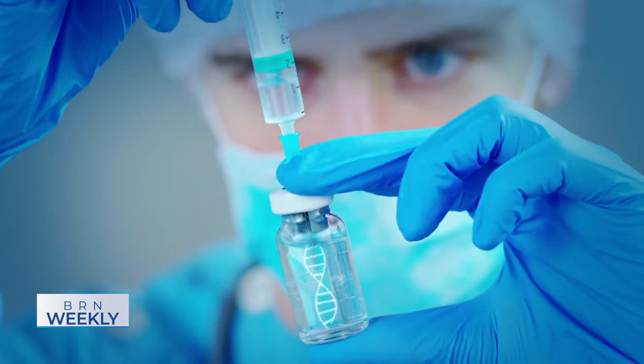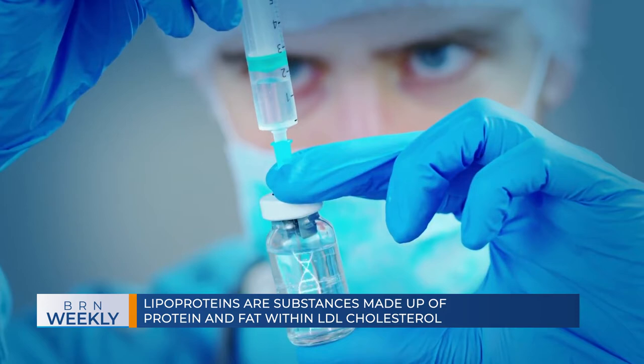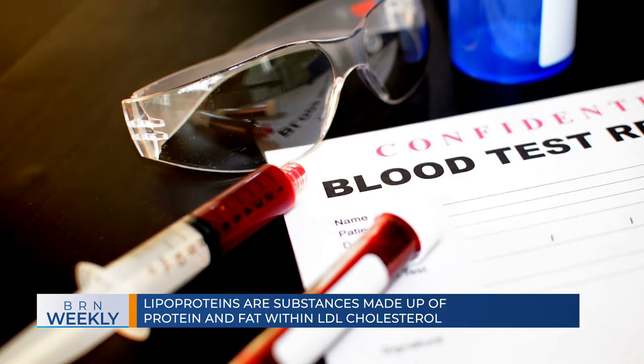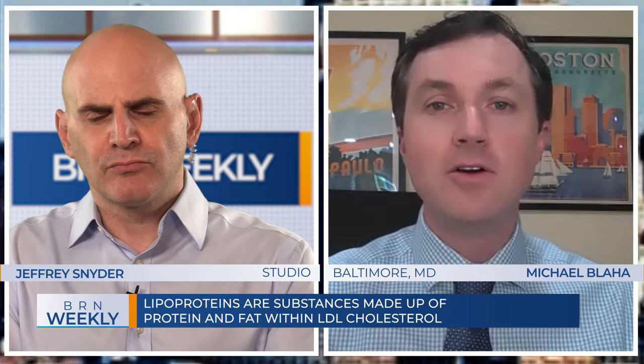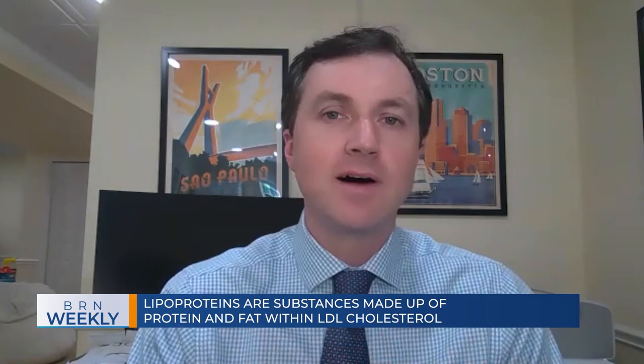The lipoprotein A test is a blood test and it measures the amount of so-called lipoprotein A that you have in your bloodstream. It turns out that lipoprotein A is a sub-fraction of our LDL cholesterol — what we call bad cholesterol. Lipoprotein A is a sub-fraction of that, but it's particularly bad for you. What's interesting about it is it's almost entirely genetically determined, so your levels are pretty much constant throughout life. The levels vary greatly throughout the population, and this tends to run in families.